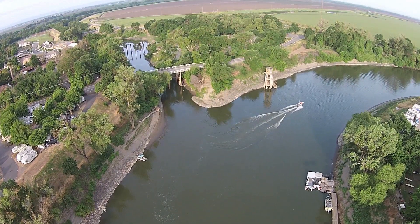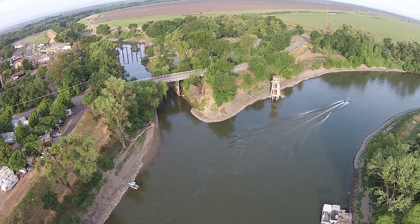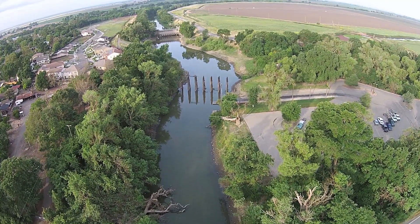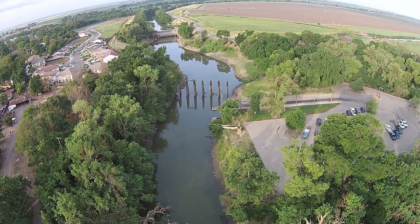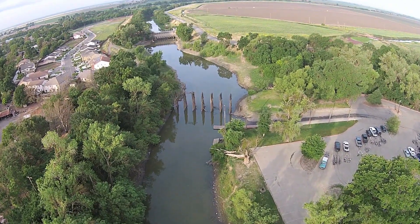And when those salmon come up, some of them will turn left and go through this structure and they'll never make it to their spawning grounds. You are an engineer by trade. If you could give us a fish barrier 101, how does a fish barrier work in very simple terms?